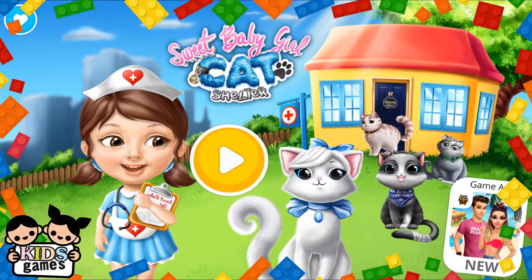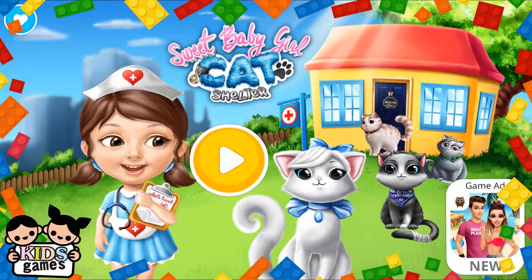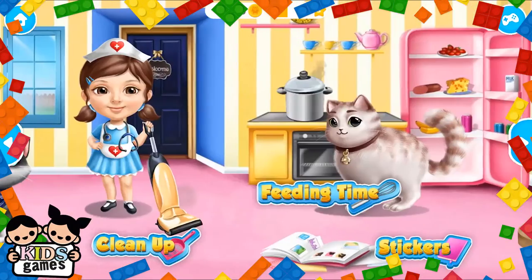Sweet Baby Girl Cat Shelter. Hi, I am Pet Pet Chloe. Welcome to the shelter.